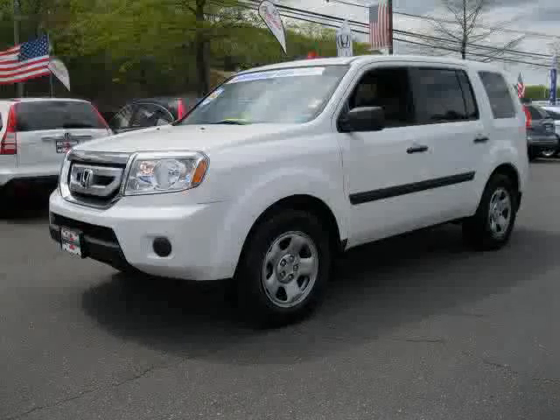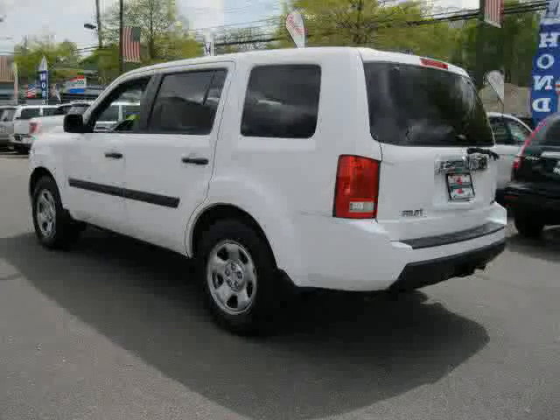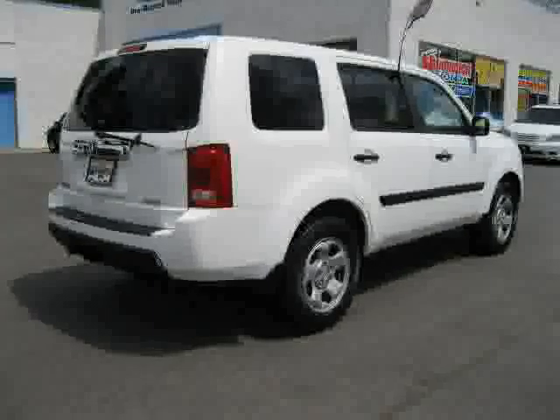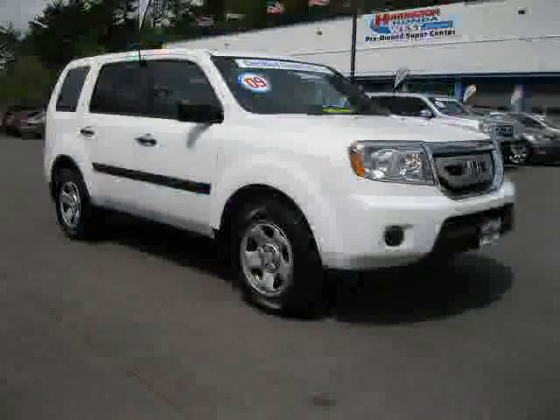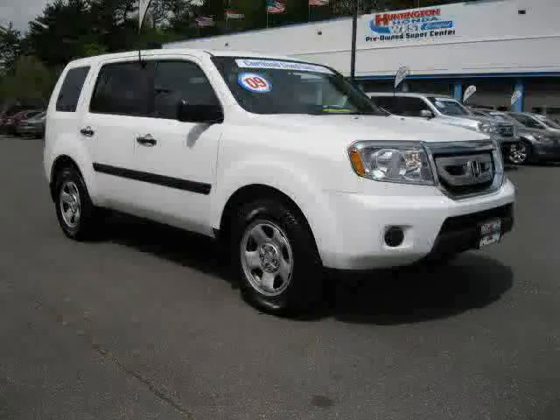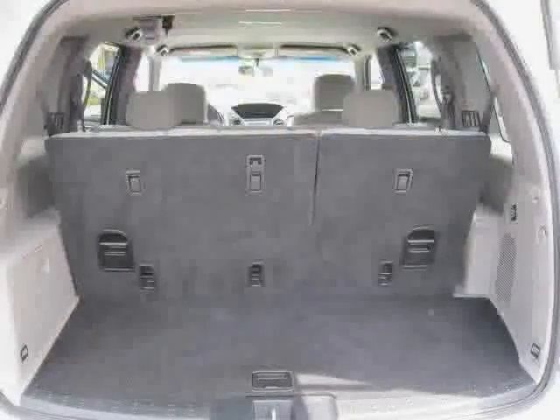This 2009 certified Honda Pilot is equipped with leather interior, power door locks, MP3 player, driver and passenger side airbags, four wheel drive, anti-theft system, traction control, premium sound system, side head airbags, and four wheel anti-lock brakes.